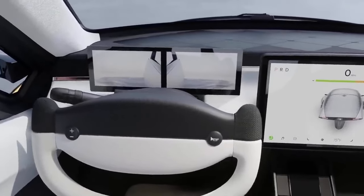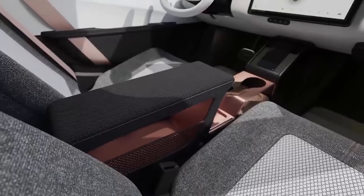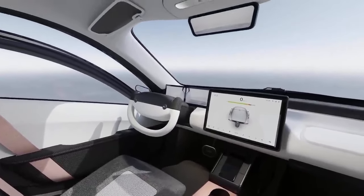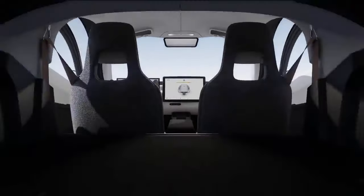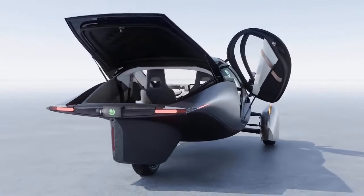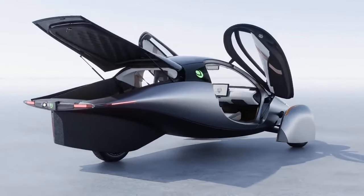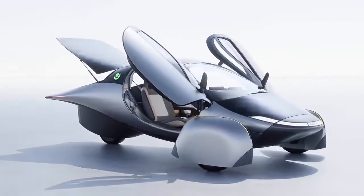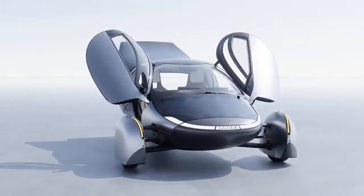The body is made of forged carbon fiber, making it extremely strong and lightweight, with a drag coefficient of 0.13 to 0.15. Aptera features built-in solar panels capable of generating up to 700 watts, potentially providing up to 65 kilometers (40 miles) of range per day in optimal sunlight. It can also be charged via an ACS connector for both AC and DC charging.